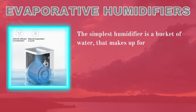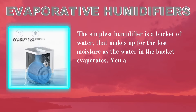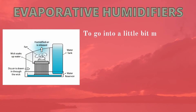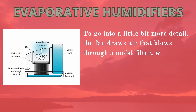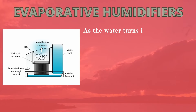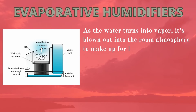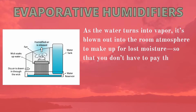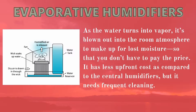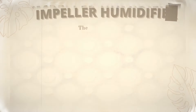Number two: evaporative humidifiers. The simplest humidifier is essentially a bucket of water that makes up for lost moisture as the water evaporates. Add a fan to the equation and you have an evaporative humidifier. The fan draws air through a moist filter at the bottom of the unit, speeding up vaporization as water turns to vapor and is blown out into the room. It has a lower upfront cost than central humidifiers, but it needs frequent cleaning and the moisture output must be monitored, as it can sometimes release more moisture than needed.